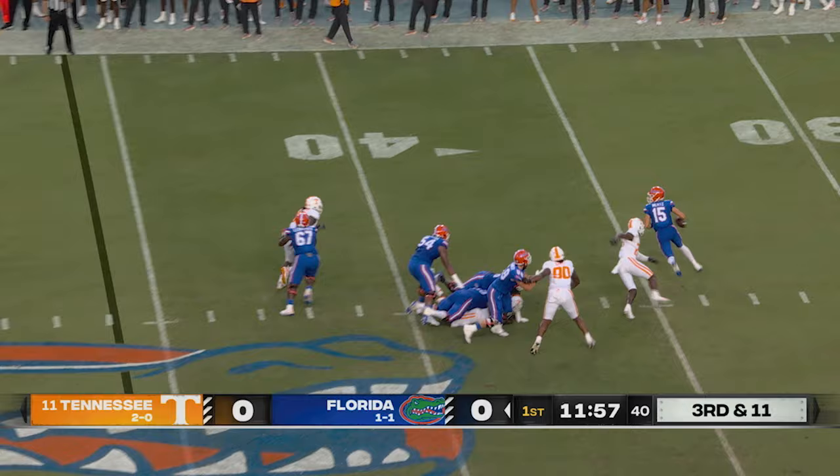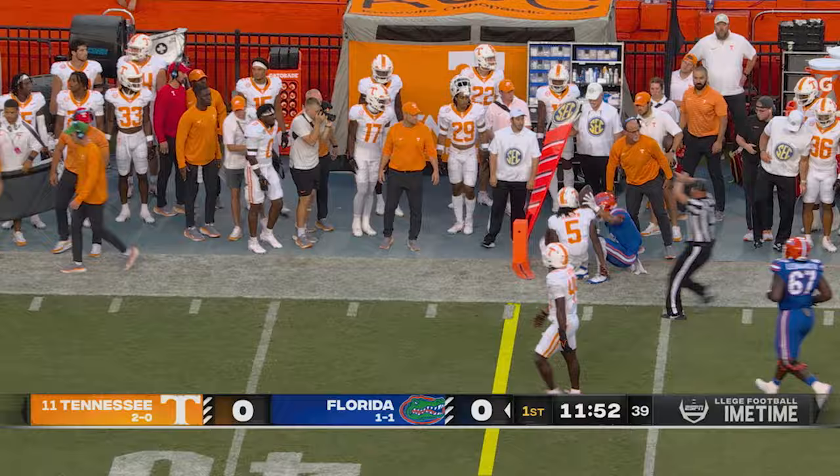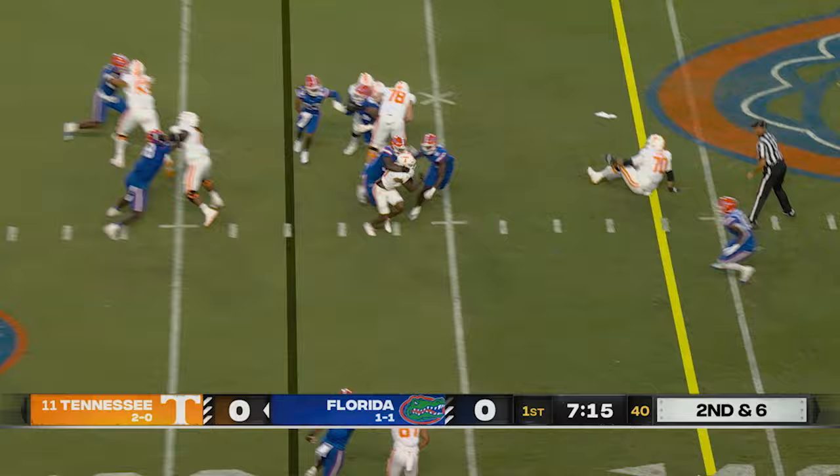Takes a low snap, they rush three, make it four, flushed out, Mertz rolling right, throws right sideline, Wilson made the catch and spins out of bounds. Here comes Wilson in motion, fake the jet sweep to him, handoff ETN, first down and tumbles out on an ankle tackle.